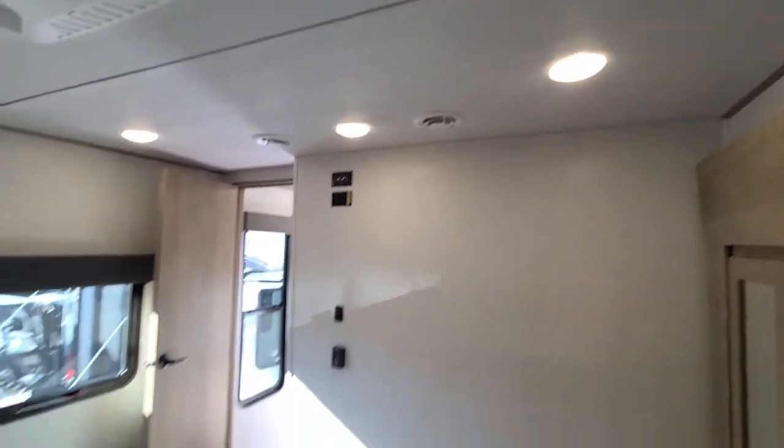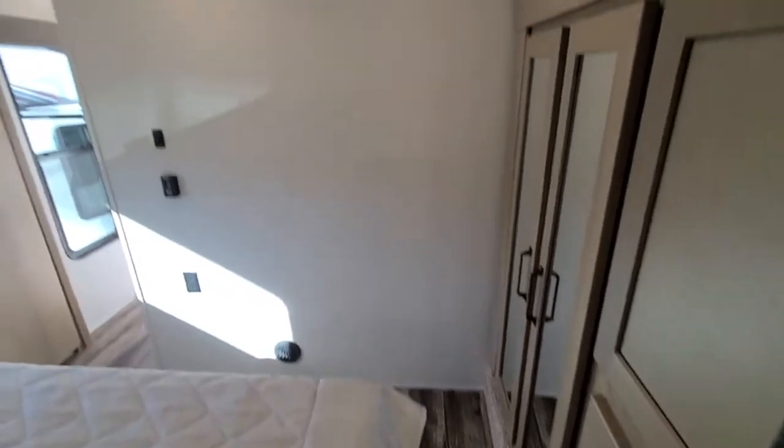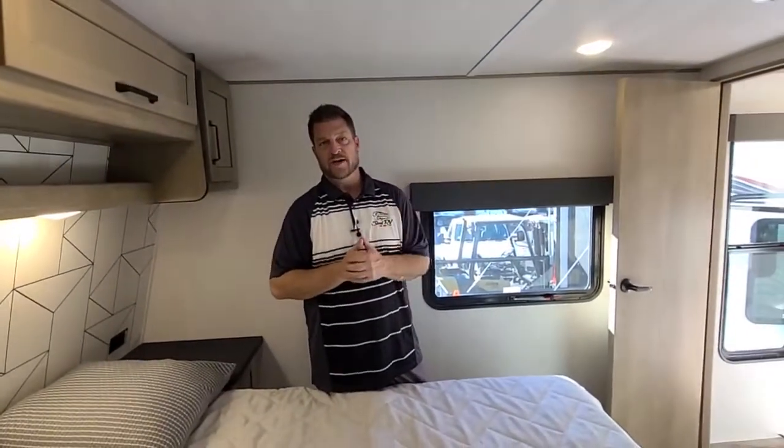The queen bed gives you more room to walk around on both sides. This is the Carbon 358 by Keystone — let me know if I can help.